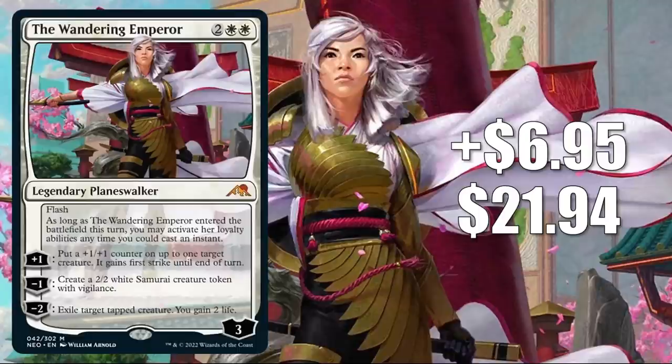Number 5 is The Wandering Emperor, up $6.95 this week to $21.94 — that is a 46% increase. Here's another card from Kamigawa Neon Dynasty seeing a lot of play in a lot of places. It's quickly become a huge Standard card in Mono-White Aggro, Orzhov Midrange, Azorius, Orzhov, and Esper Control, and much more. In Pioneer it's in Azorius Control; in Modern you'll see it in Azorius Control and Bant Control. It's getting a good amount of Commander play too — in Isshin decks, Ryu Storm's Edge, and more builds old and new — and it got a Command Zone podcast mention last week as well.